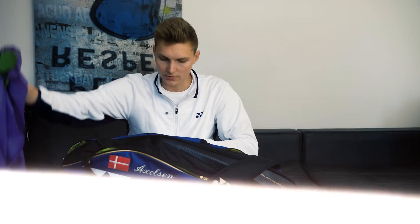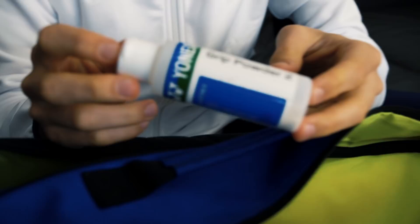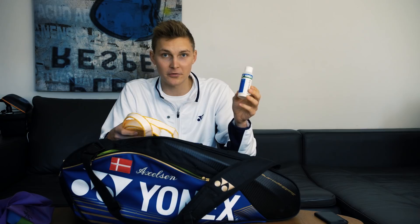The fifth and last thing would be my grip powder, which is pretty much something I can't live without. I use a Yonex towel grip and I always use maybe a bit too much of this grip powder, but it's simply necessary for me to have. So I always carry that for training and for competition as well.